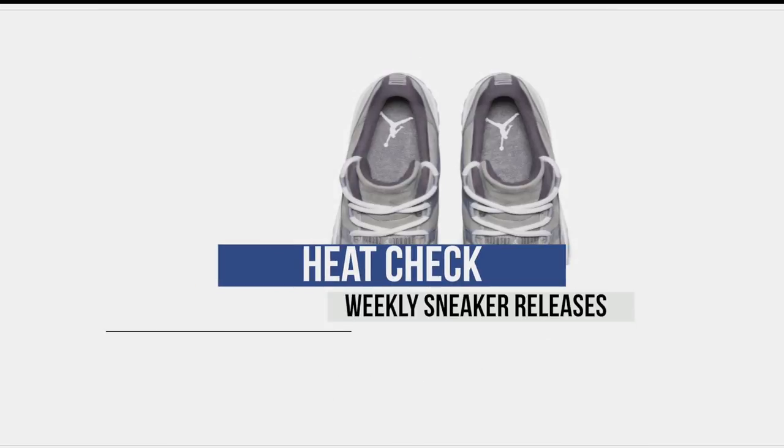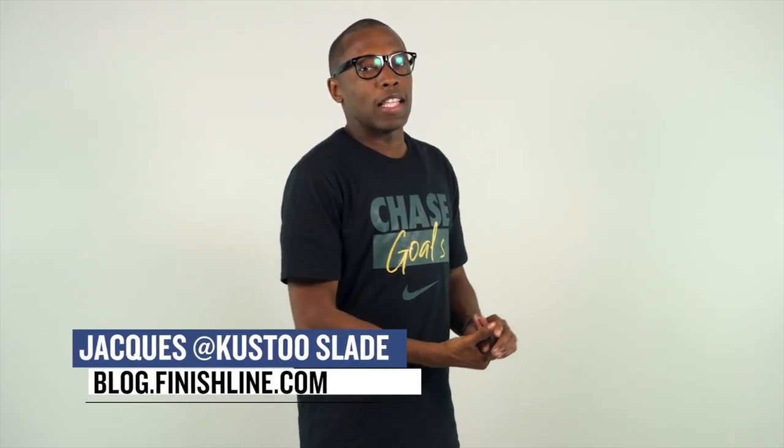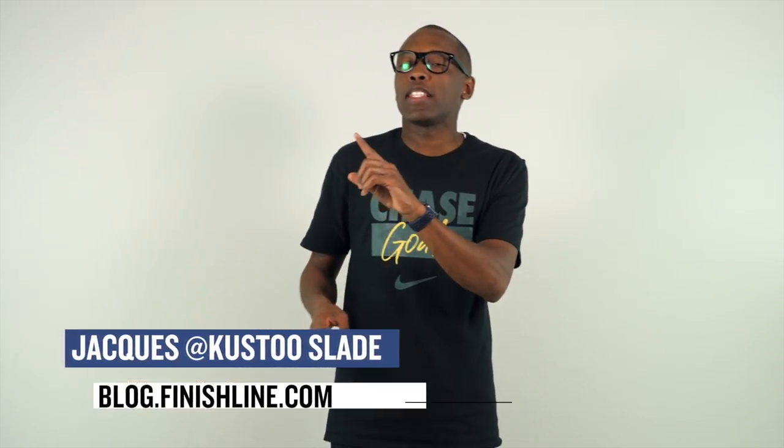Yo, yo, yo. So this week it's kind of thin on the actual number of releases, but the quality is pretty high, in my opinion. I think you guys are really going to like a couple of these. Let's start the show. Welcome to the Heat Check. I am your host, Jacques Slade, and this week starts with Bron Bron and a couple of colorways of the LeBron Soldier 12 SFG.